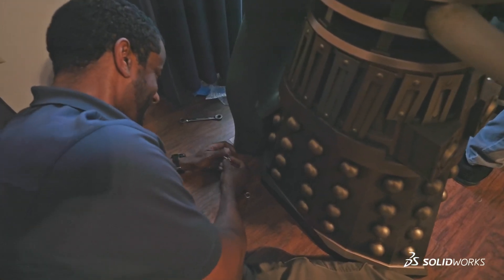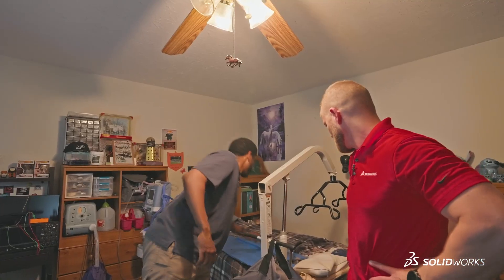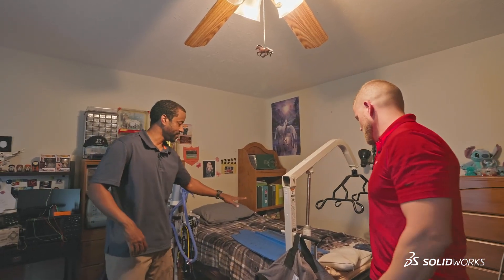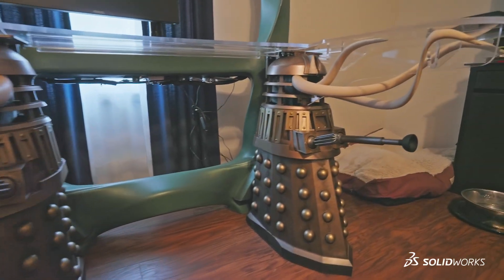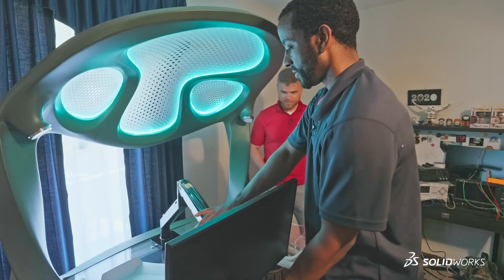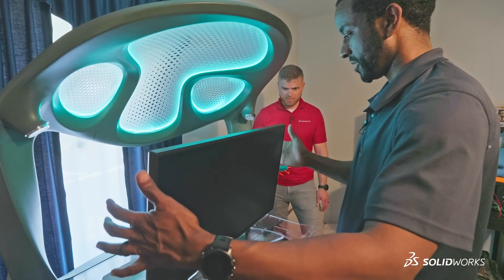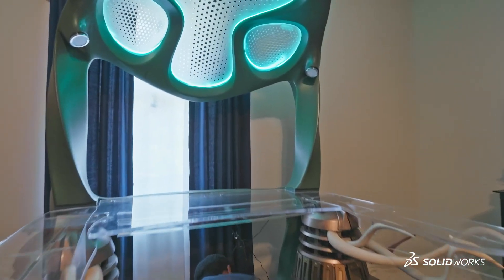I'm Jeremy Fielding, and I design and build all kinds of crazy contraptions and things. Today we're here to give the desk to Jennica — this project that we've been working on for months and months. Very excited about this delivery. We had the Daleks being incorporated into the feet, and then the internal structures that we see in the TARDIS is how we built the back end of it. At the end of the day, it's an amazing desk with a big canopy that has a great Doctor Who theme.